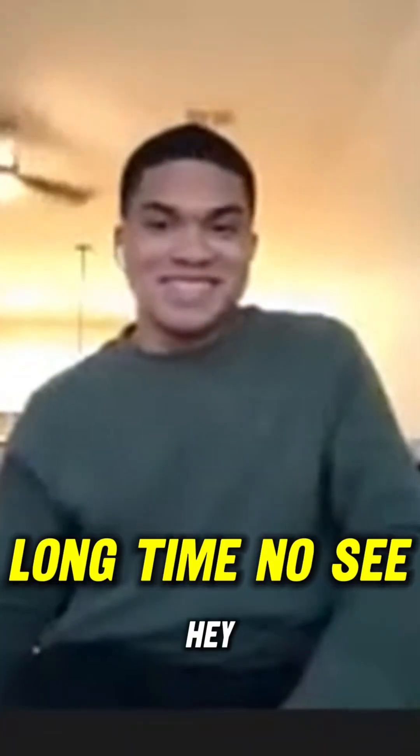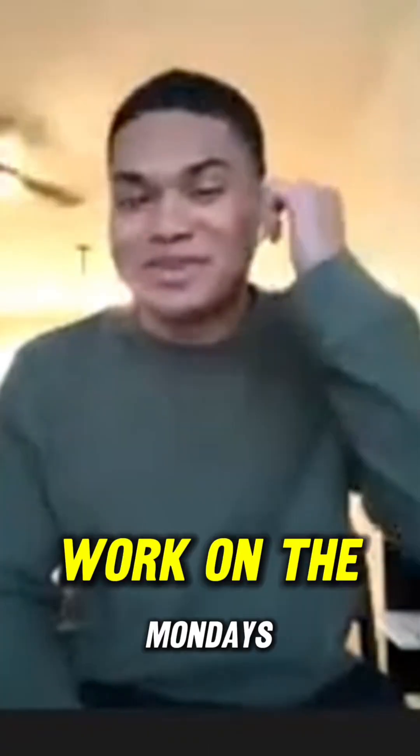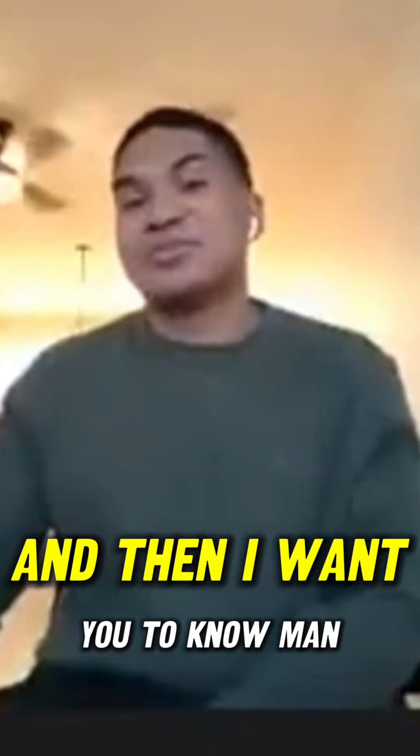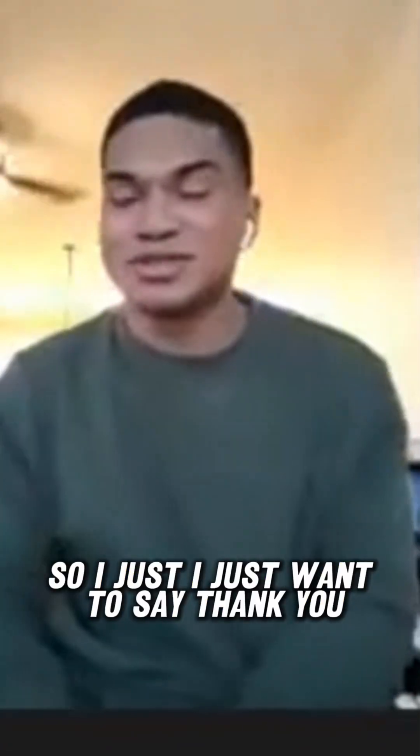Joe, what's good, man? Long time no see. What's going on? You're probably busy, right? Yeah, man. The last three weeks I had to work on the Mondays. But I want you to know, man — we got the job, man. We didn't get it again, Joe. Congratulations. So I just want to say thank you.